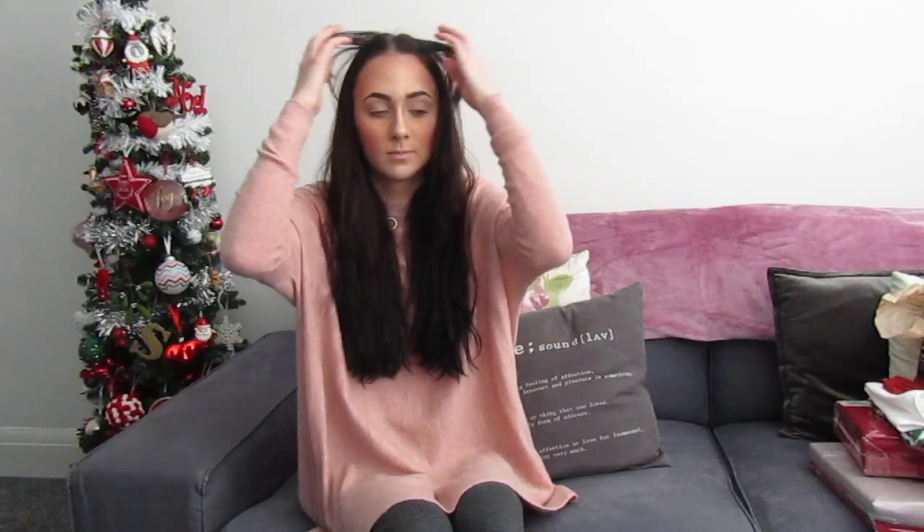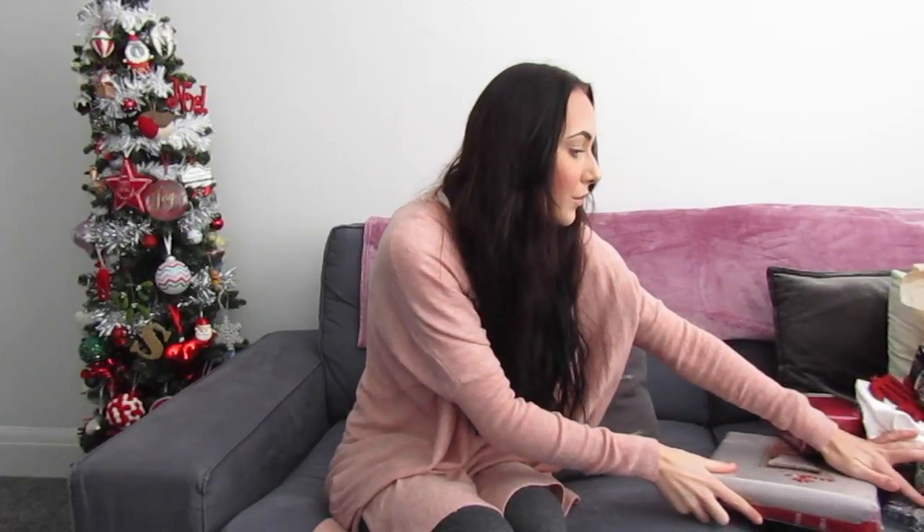Hey guys, welcome to my channel! Today I am doing a Christmas haul — it's going to be Christmas decorations, lights, towels, duvet, all Christmasy decor. That is the one: Christmas decor haul. So I'm just gonna get started.